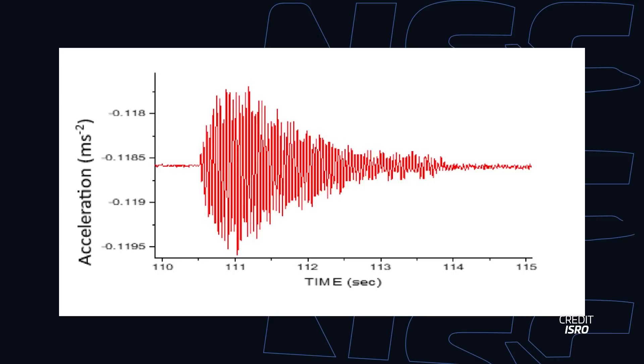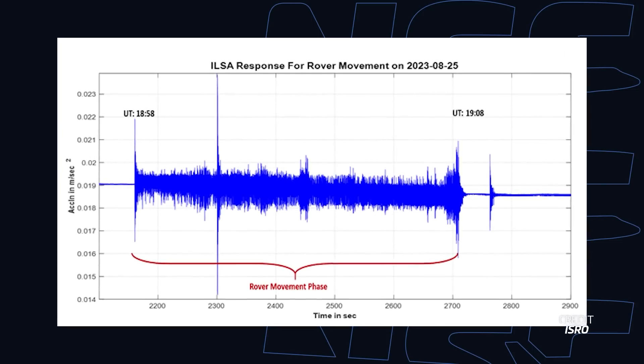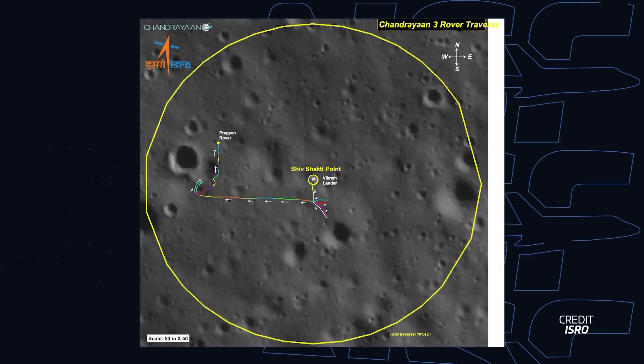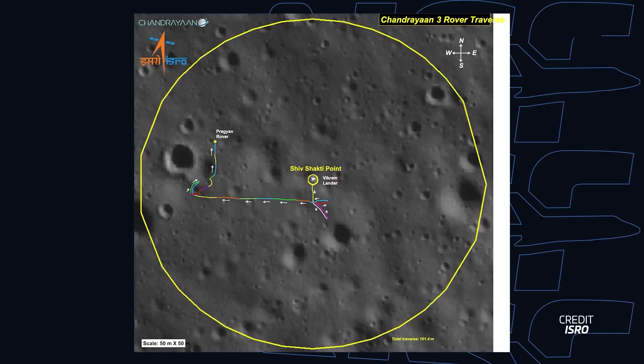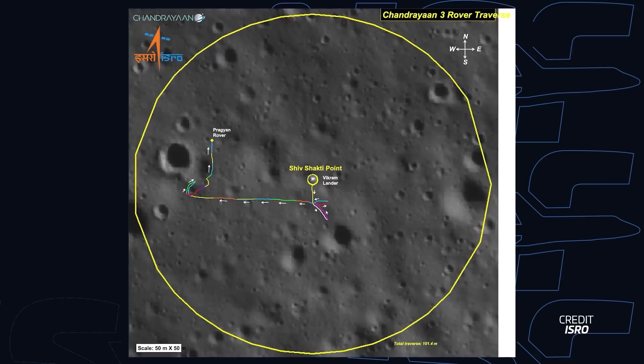The Chandrayaan-3 lander also included a seismometer that captured the movements of the ground underneath it, and it detected at least one natural source of seismic activity, which is currently under investigation. It also captured the movement of the rover moving around nearby. The Pragyan rover traversed over 100 meters across the surface of the moon until it had to shut down for the lunar night, enduring the cold lunar nights with no heating units and no power.